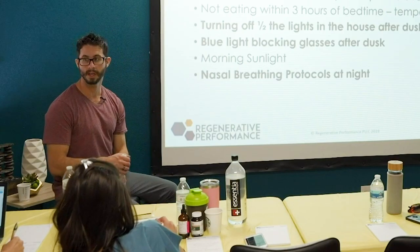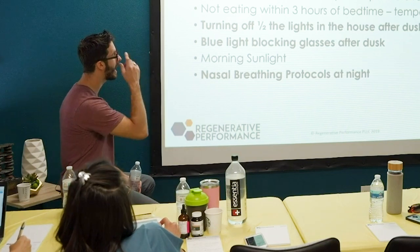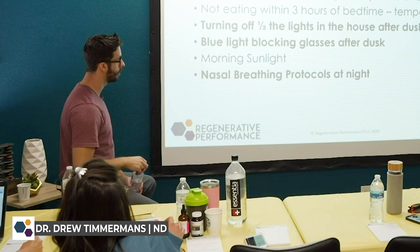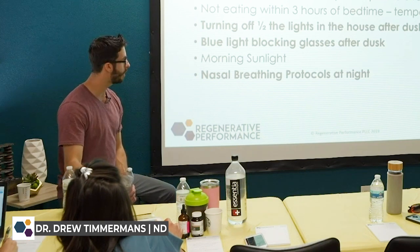You really need to focus on sleep — that's going to be a big needle mover. But within the category of sleep, these are the main things that I will usually talk about with patients. The big ones are simple.